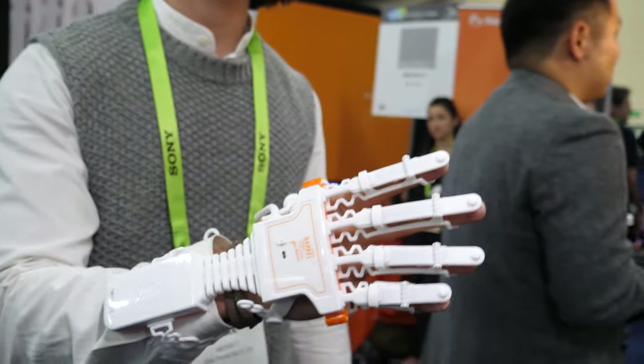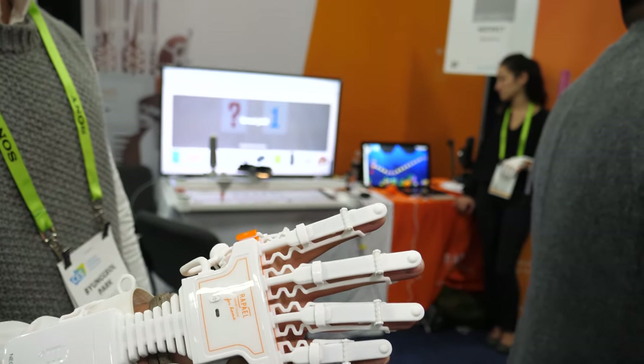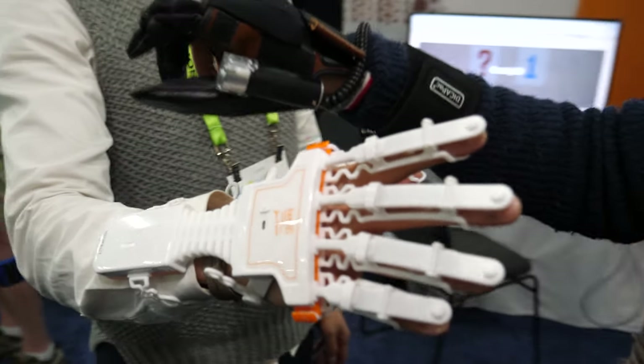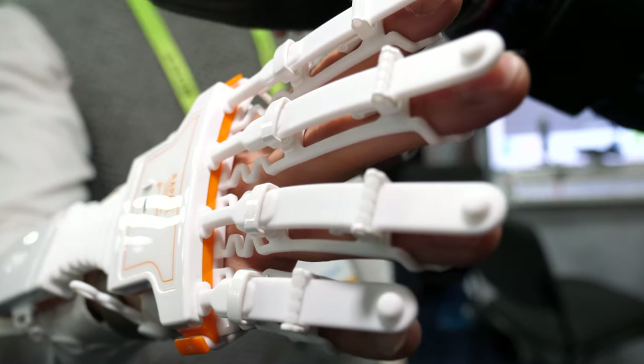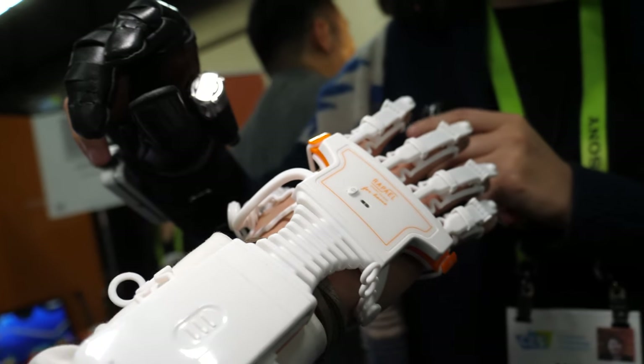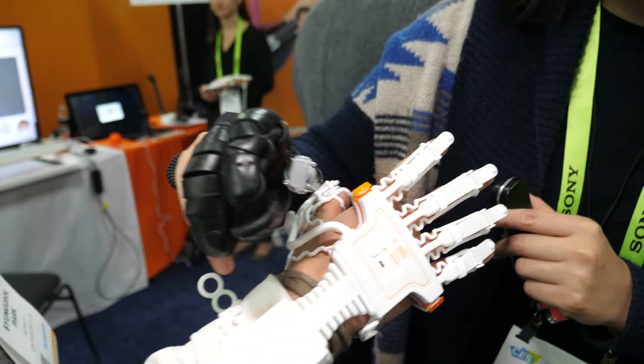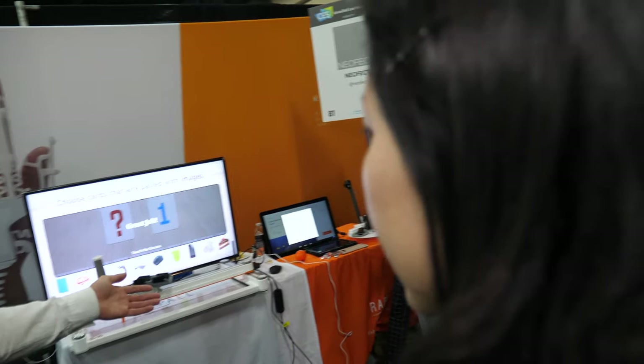This is a different product — this one is for rehabilitation purposes. Stroke patients can do rehab exercises by playing games with this glove. Can we see it? Sure!